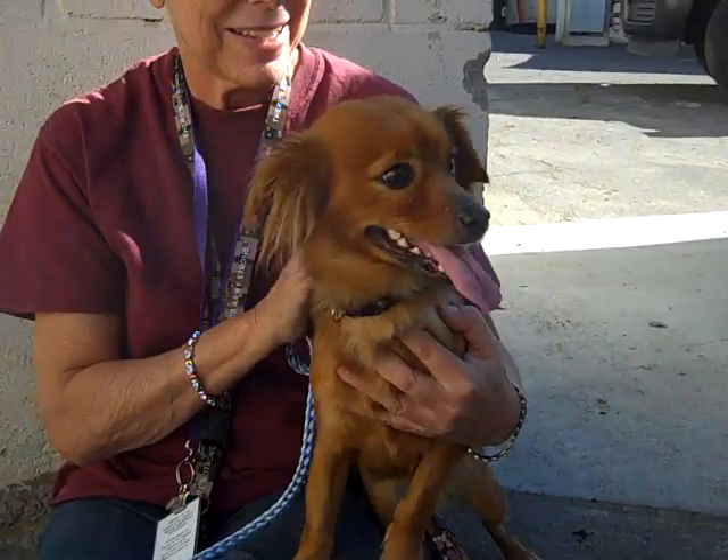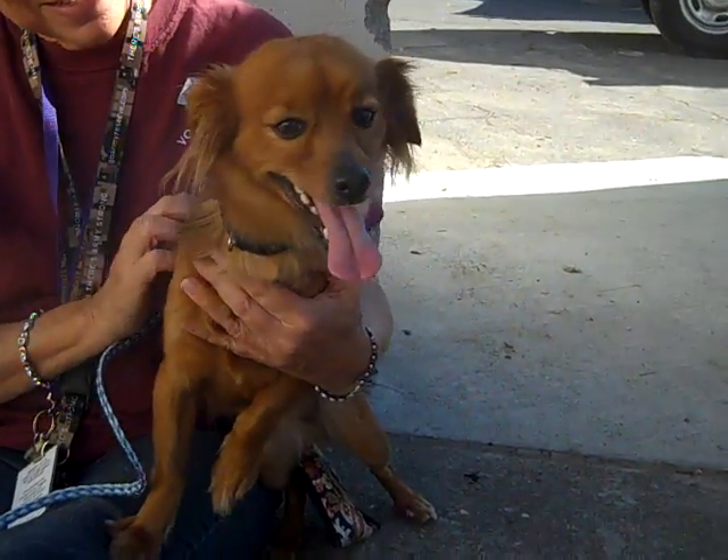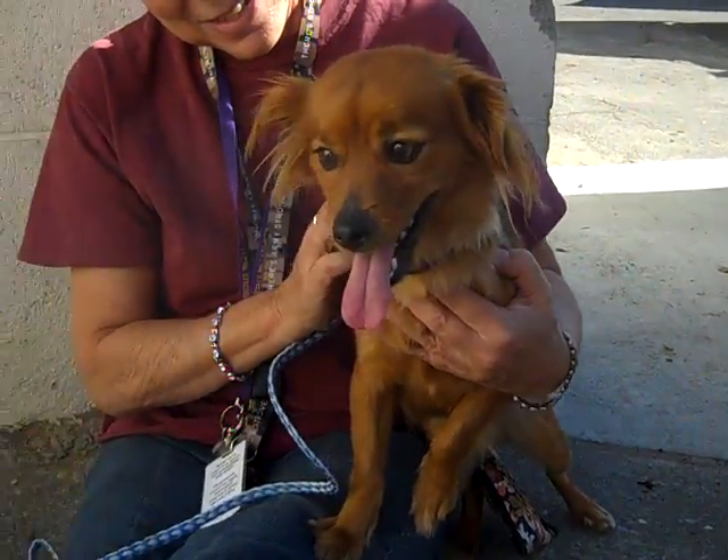She doesn't know much in the way of leash training, but she's a puppy, so what do you expect? That'll be on her list of to-do as she gets into her new household.